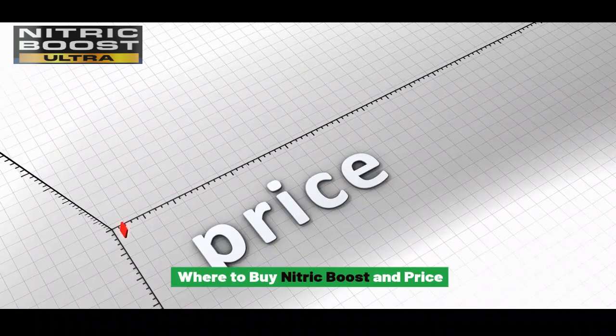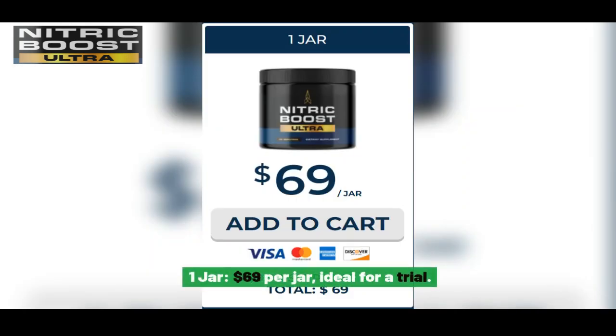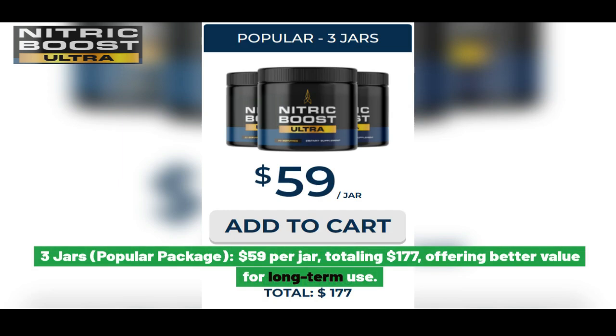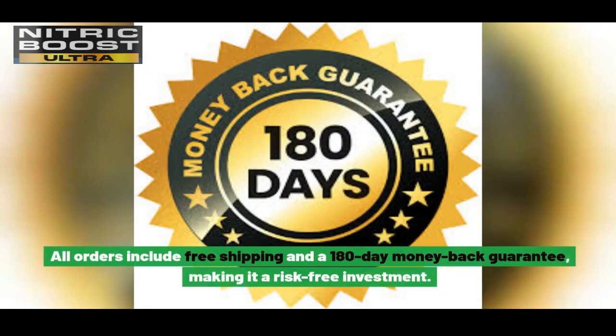Where to buy Nitric Boost and pricing? Nitric Boost is available in several packages: 1 jar at $69 per jar, ideal for a trial; 3 jars (popular package) at $59 per jar, totaling $177, offering better value for long-term use; and 6 jars (best value) at $49 per jar, totaling $294, for maximum savings. All orders include free shipping and a 180-day money-back guarantee, making it a risk-free investment.